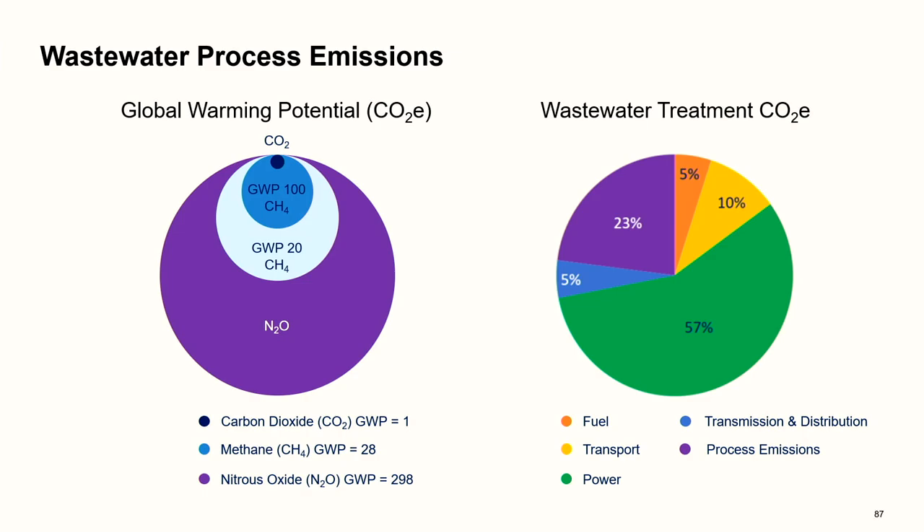A lot of Steve's work has been in the water industry for nearly 35 years. When considering wastewater treatment emissions, you need to think about nitrous oxide as well as methane. The pie chart on the left illustrates the global warming potential of nitrous oxide and methane relative to carbon dioxide, which has a GWP of one. Nitrous oxide has a much higher GWP than methane, but in anaerobic digestion, there will be far more methane emissions — and it is a very potent greenhouse gas.